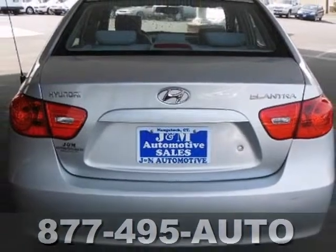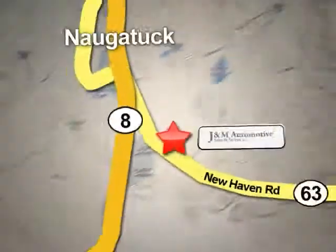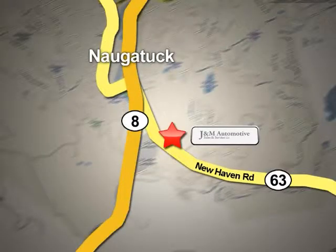Come in and take a look at it for yourself. You'll see a difference at J&M Auto Sales. Call or stop in today. We are conveniently located at 820 New Haven Road in Naugatuck, Connecticut.